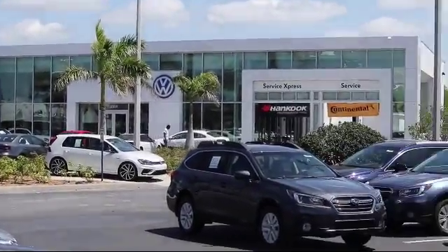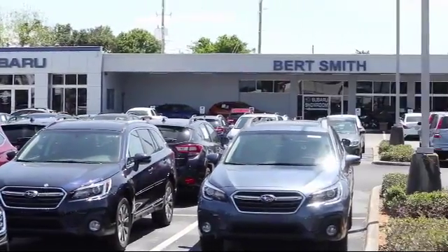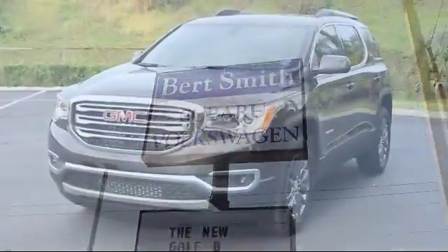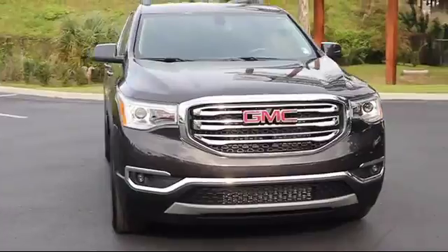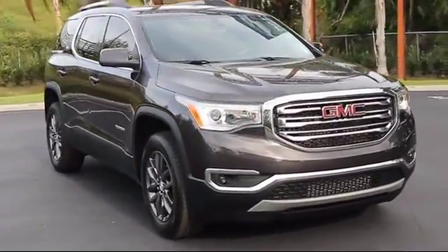Welcome to Burt Smith Automotive, and here's a look at another one of our great vehicles from our inventory. It comes equipped with keyless entry, remote start system, tire pressure monitoring system, and air conditioning.